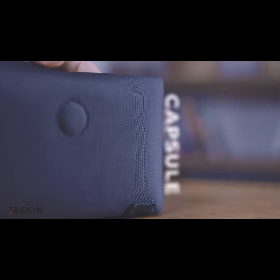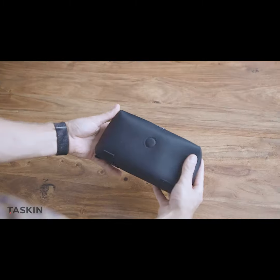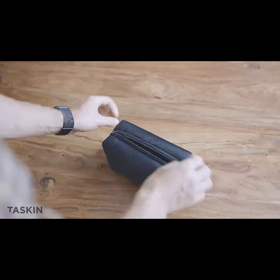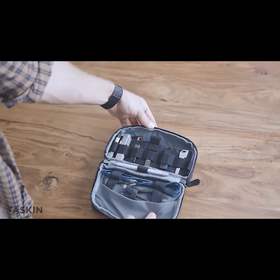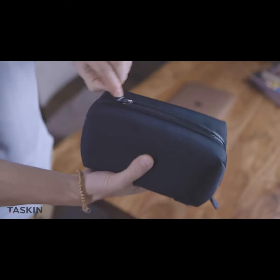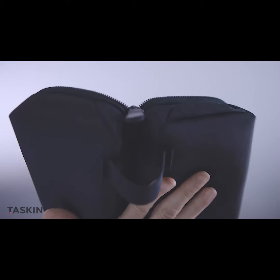Capsule features a compact design with the kind of breakthrough innovations you've come to expect from TASKIN. Check this out! Capsule's base comes with elastic bands that pop the bag open as soon as you pull the zipper.